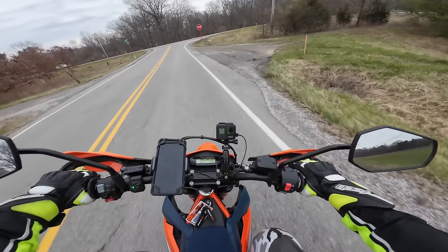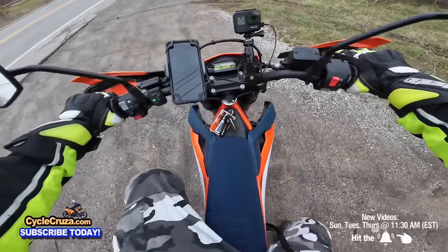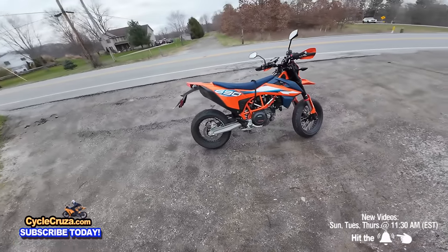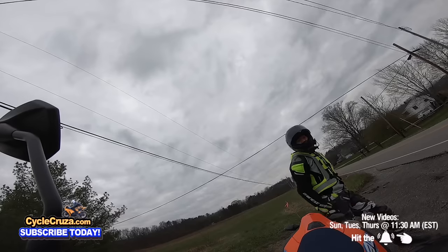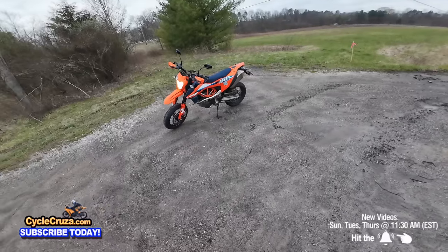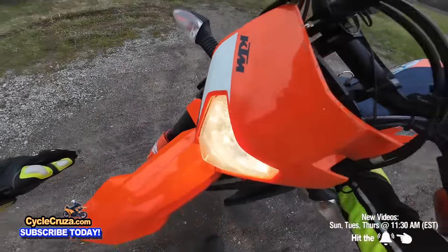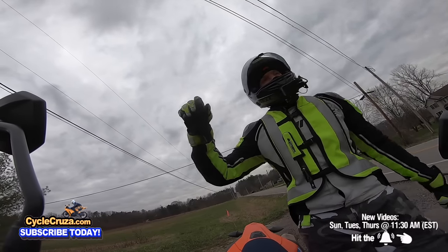KTM 690 SMCR — I think I found a new love. I'm sorry MT-07, but I think I got a new lady now. The 690 is proper, even more proper than the MT-07. Wait till I mod this bike — it's going to be so sick. For those of you who have the MT-07, sell that and get the 690 SMCR because it is proper.